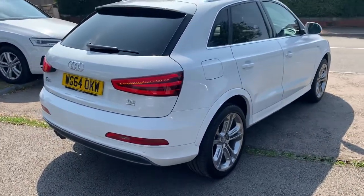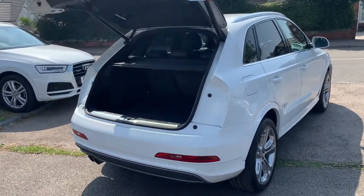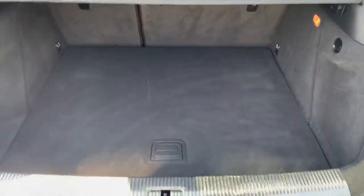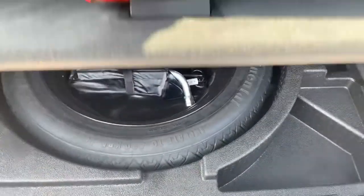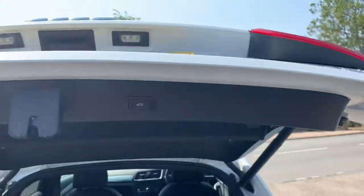It has an electric tailgate and a nice sized boot. All the interior is in immaculate condition, and there's a space saver spare wheel on this one. To put the boot back down, you can obviously do it remotely off the key or just press the button.